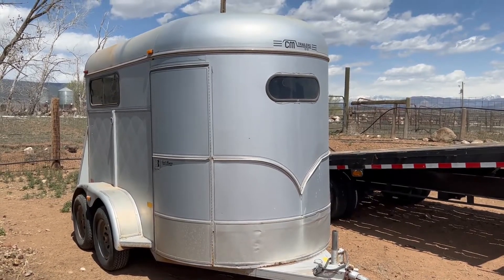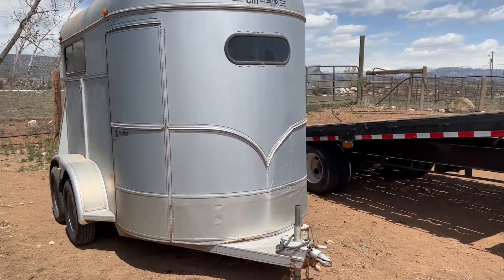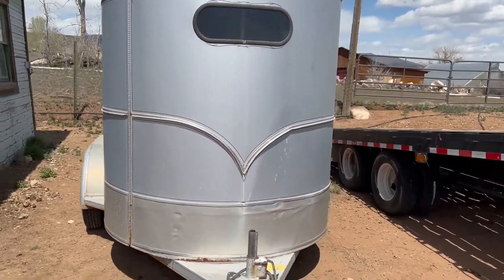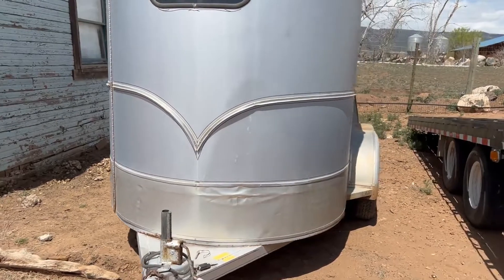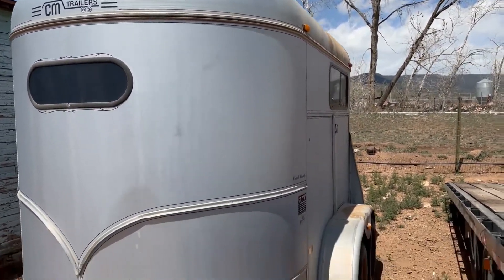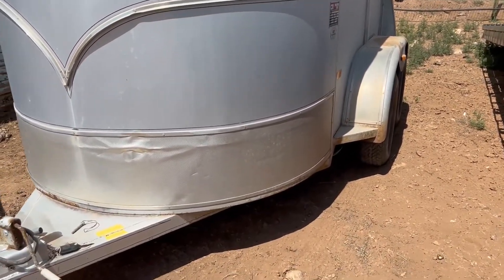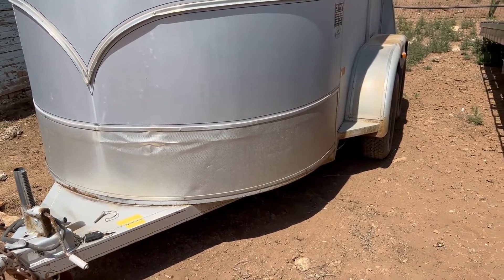Folks, we're in Hotchkiss, Colorado for the Steve Ruder Estate Auction and we have a very clean CM Trailers two-horse bumper hitch trailer. I think it's a '94 - I'll verify that with the title and we do have a clean Colorado title on this. I just wanted to do a quick walk-around video for you and give you a good idea of what kind of condition this trailer is in.